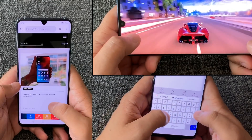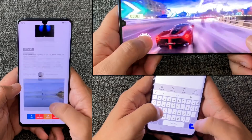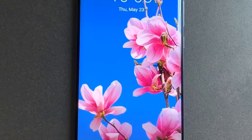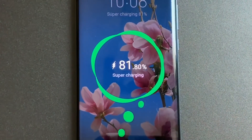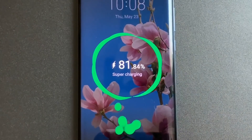The P30 Pro has a 4200 milliampere battery, which is more than what other flagships offer. I managed to get more than a day's worth of normal usage from a single charge. And just in case I run out of juice, there's a 40 watt Huawei Supercharge that can charge the smartphone up to 70% power in just half an hour.